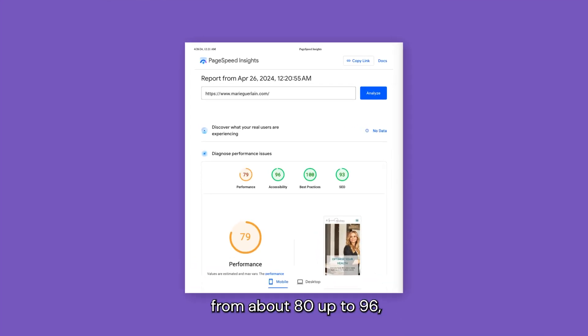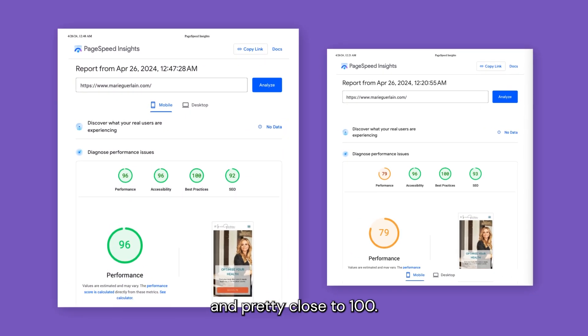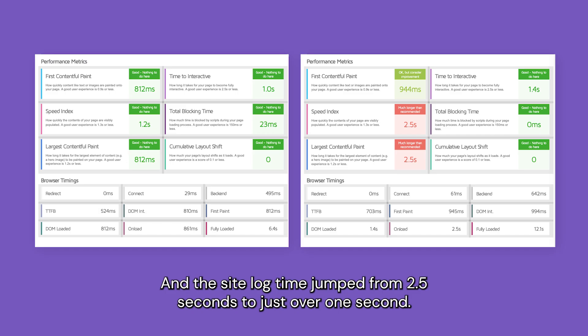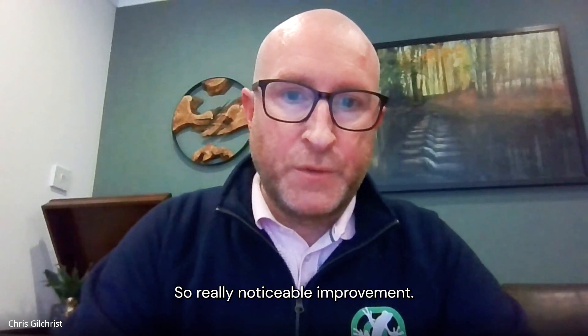PageSpeed Insights went from about 80 up to 96, which is great — into the green and pretty close to 100. And the site load time jumped from two and a half seconds to just over one second. So really noticeable improvement.